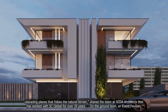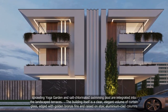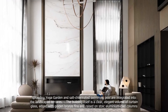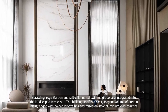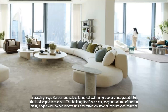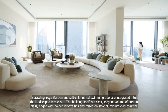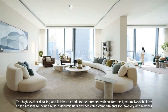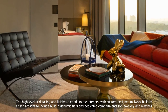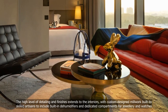On the ground level, an event pavilion, sprawling yoga garden and soft-chlorinated swimming pool are integrated into the landscape terraces. The building itself is a clear, elegant volume of curtain glass etched with golden bronze fins and raised on stoic aluminium-clad columns. The high level of detailing and finishes extends to the interiors, with custom-designed millwork built by skilled artisans to include built-in dehumidifiers and dedicated compartments for jewellery and watches.